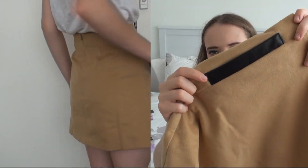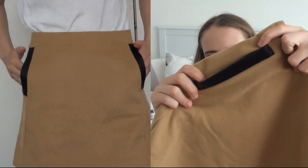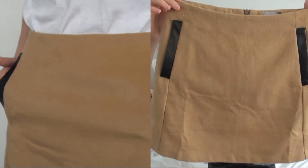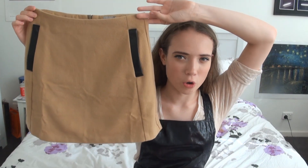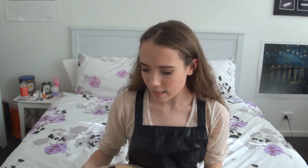Next, I really like the detailing on the pockets with this pleather trim — I'm liking pleather at the moment. It's a really pretty mini skirt with a zip up at the back. I thought this is a really nice transitional piece into autumn with a pair of tights and boots, which would look really nice.